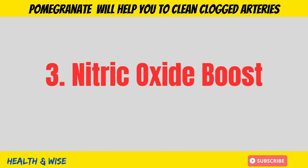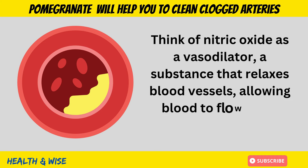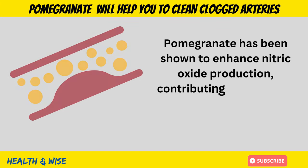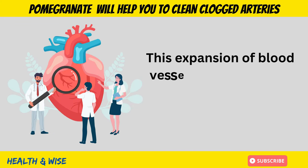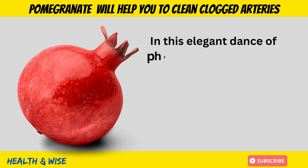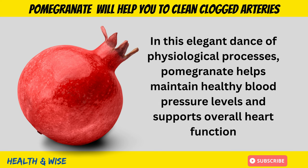Nitric Oxide Boost. Think of nitric oxide as a vasodilator — a substance that relaxes blood vessels, allowing blood to flow more freely. Pomegranate has been shown to enhance nitric oxide production, contributing to improved vasodilation. This expansion of blood vessels eases pressure on the arterial walls, reducing the strain on the heart. In this elegant dance of physiological processes, pomegranate helps maintain healthy blood pressure levels and supports overall heart functioning.